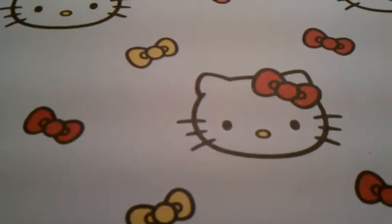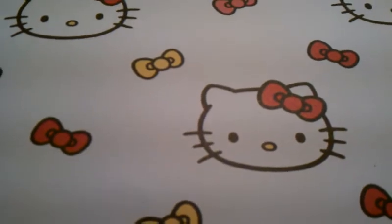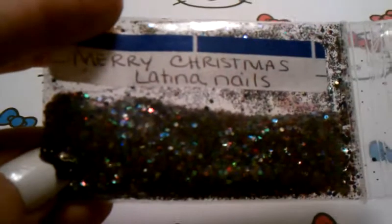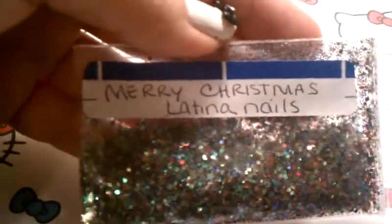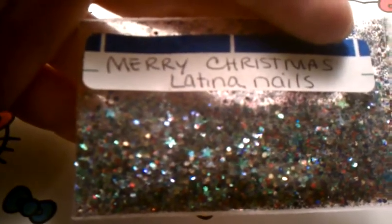Athena Nails had a thank-you giveaway for her subscribers — there were 10 winners and I was the fourth winner! This is her Christmas mix. I already took it out of the package; it came in orange paper with a cute squirrel sticker, which I'm keeping. It's called Merry Christmas Latina Nails, and it has green, red, white glitter, and you can see the stars in there. It's a really pretty mix.